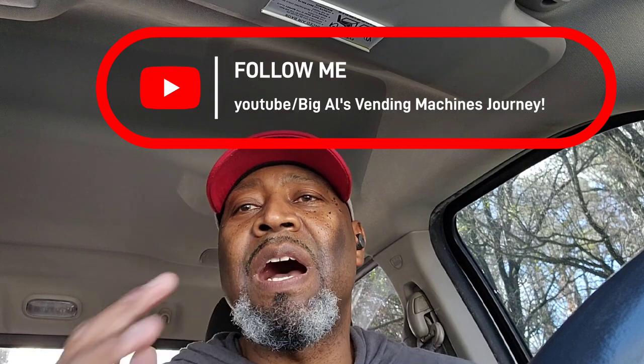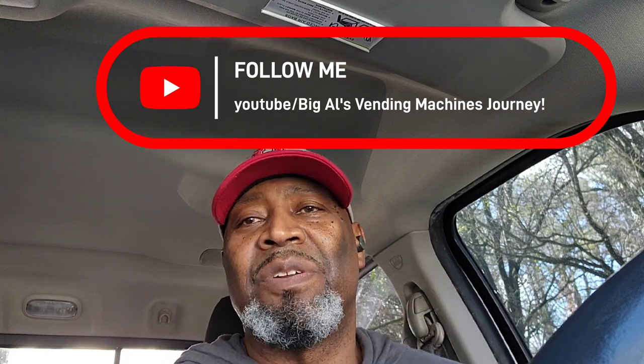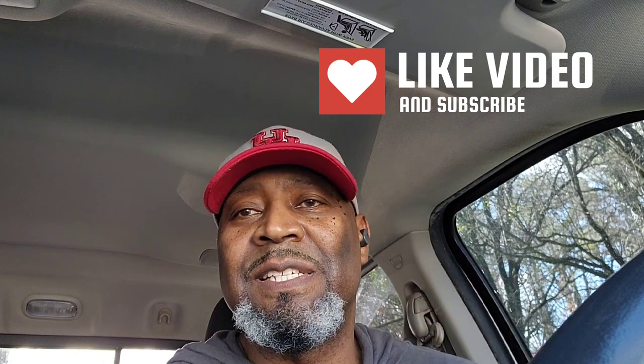Hey, it's your boy Big Al — Big Al Vending Machine. I'm glad to have you watching my channel. I wanted to talk about why I chose the combo machine over your traditional snack and soda machine. Before I get into that, please subscribe to this channel — I want to put out more videos and content about the vending machine business.